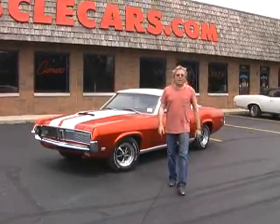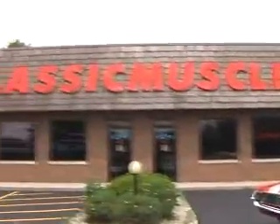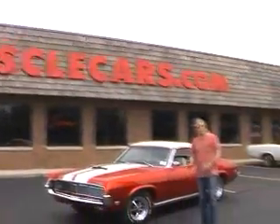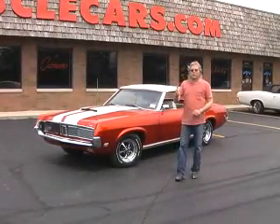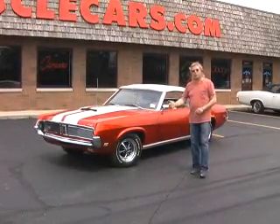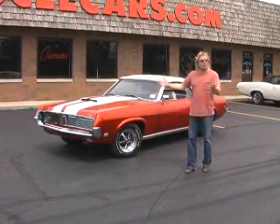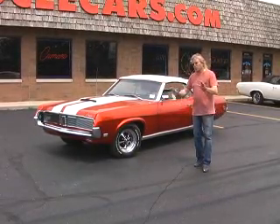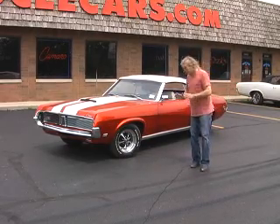The next car you're viewing on ClassicMuscleCars.com TV is another new arrival. Now folks, I love this car. It's a 69 Cougar Convertible, 351, 4-speed, factory air. I just pulled it up — it's about 90 degrees — had the air on, loved it. Power steering, power brakes, easy driving car.